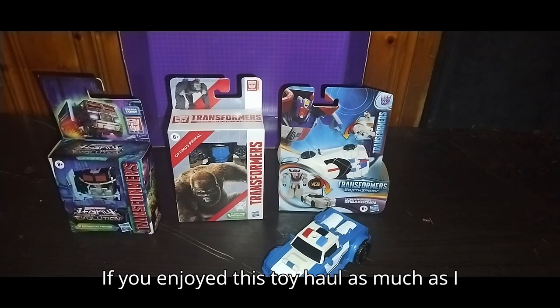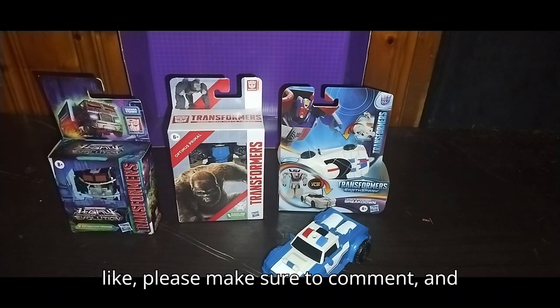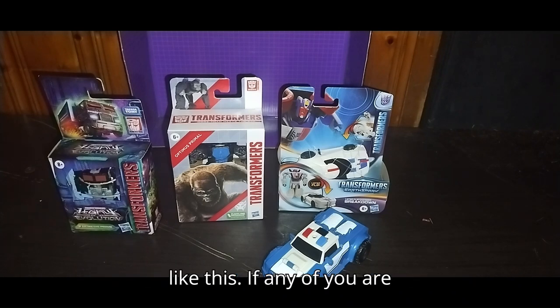If you enjoyed this toy haul as much as I enjoyed making it, please make sure to like, comment, and don't forget to subscribe for more videos like this.